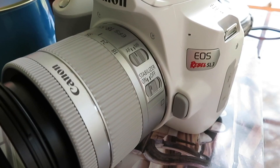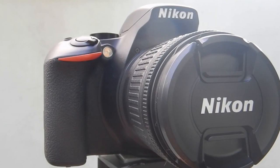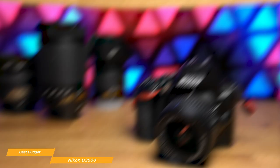Next, we'll be looking at the Nikon D3500, our choice for best budget entry-level DSLR. If you're taking your first steps into the world of creative manual photography, the Nikon D3500 is one of the best budget entry-level DSLRs you can buy right now. Priced at around $600, the D3500 comes with an 18-55mm f/3 lens kit, so you'll be ready to shoot right out of the box without breaking the bank.